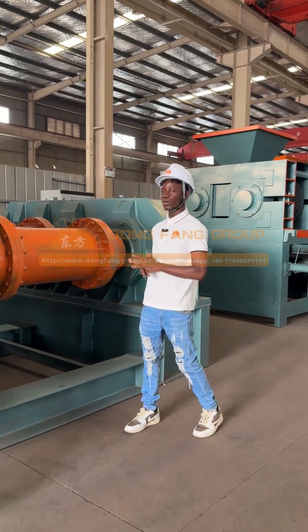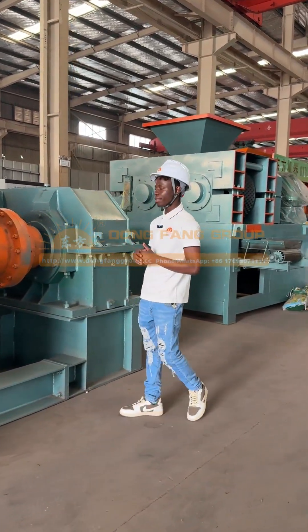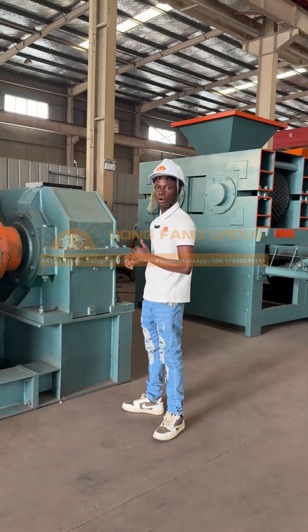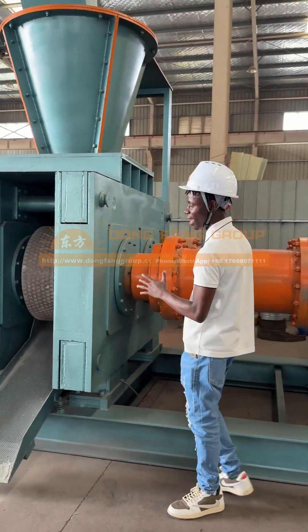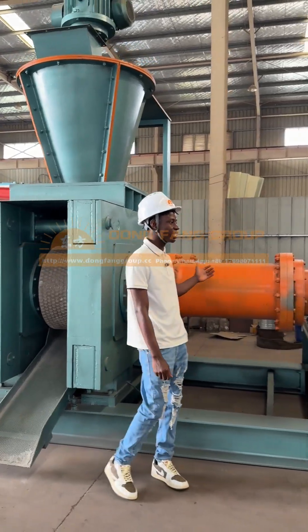Hello everyone, welcome to our factory. We are the Dung Fine Group. We are located in Channan, Jengjo, Horna province. Today we are here to introduce our machine.